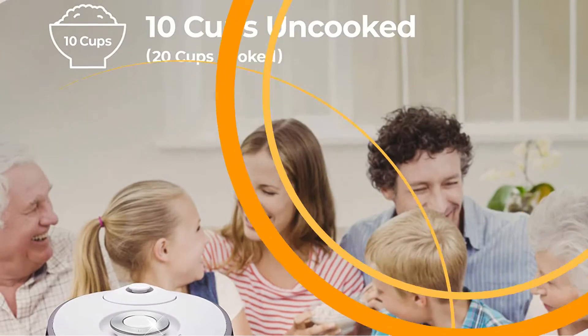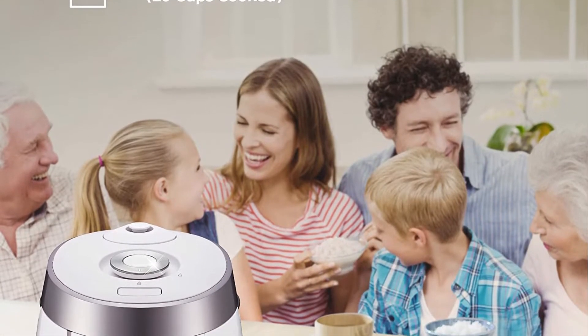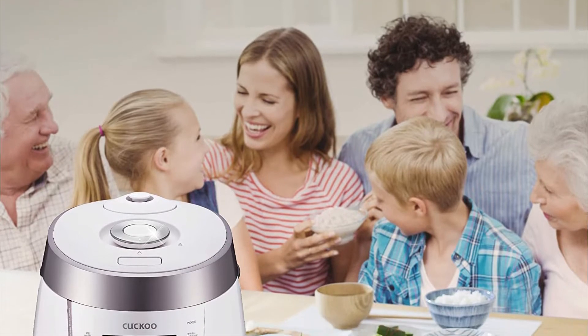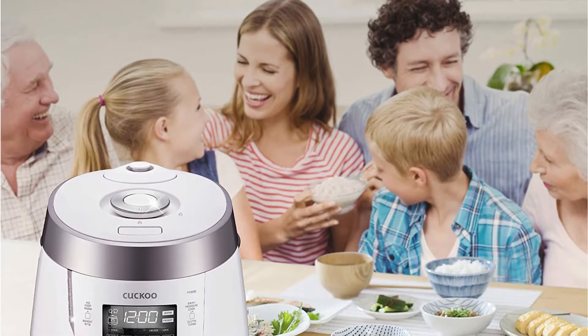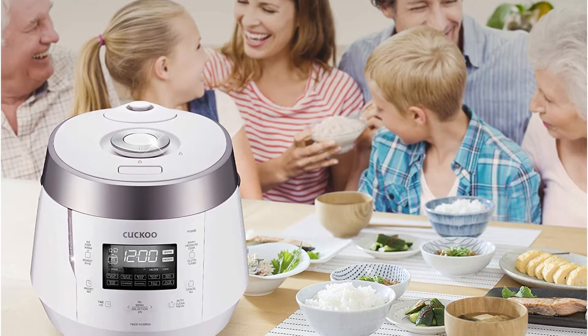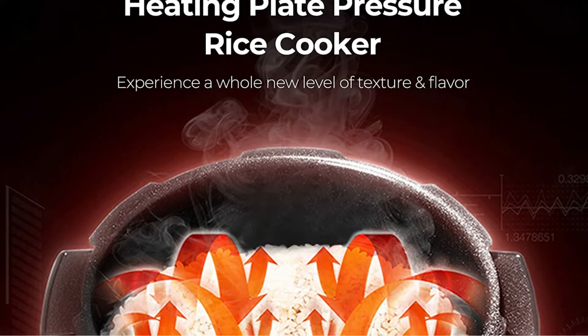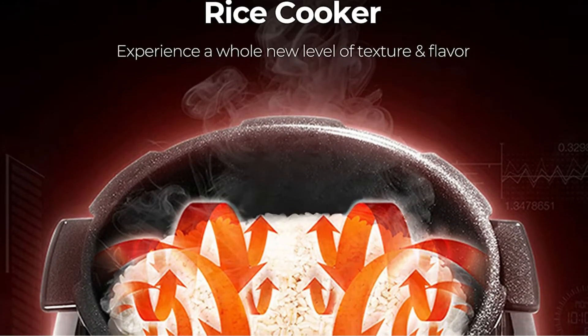A rice spoon and measuring cup are provided to make sure you have the right quantity every time. Apart from making different kinds of rice, this device also comes with a porridge setting that can be used to cook vegetables, steam meat, cook desserts, and much more. Cleanup is simple — the non-stick surface keeps things from getting messy. Simply add two cups of water and hit the auto-clean button, and the machine will take care of the job for you.